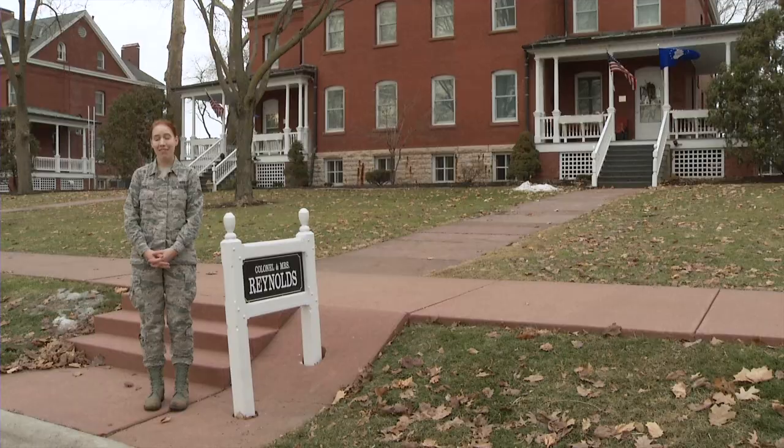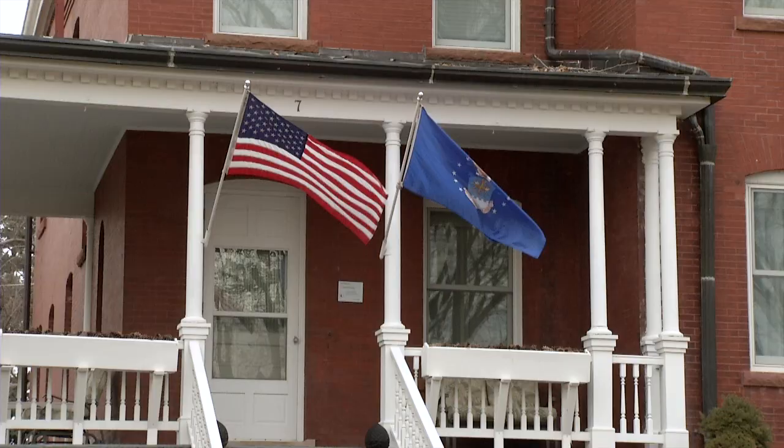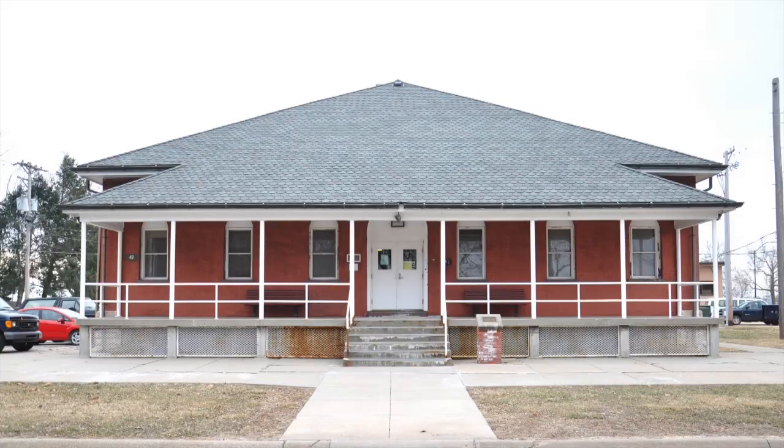Those homes still stand and have been placed on the National Historic Register. If you drive by, you will see two flags posted outside of each home — one is the American flag, the other is the flag of the General Officer's Branch of Service. Also on the prairie grounds, you'll find the oldest continuously working prison in the nation.